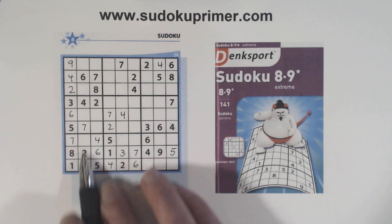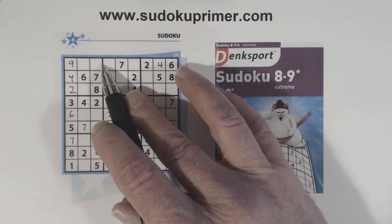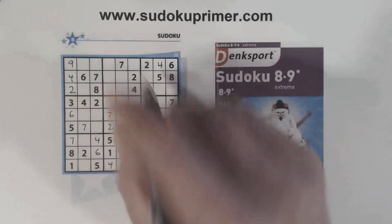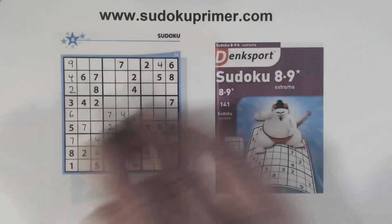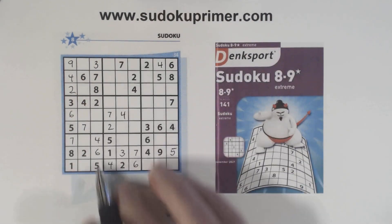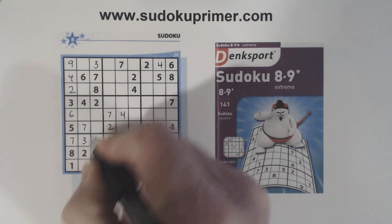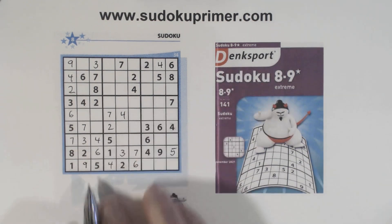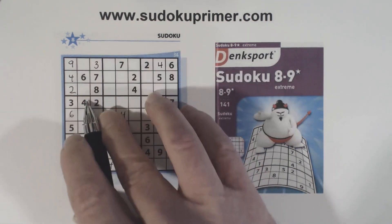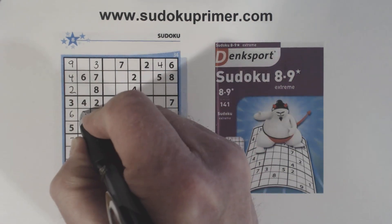The only thing we're missing here is three and nine — that makes that a three. That's a loaner cell right there, a technique that we talk about on SudokuPrimer.com. That makes that a three. These are three and nine; we have ghost nines there so we can solve the three and nine. The only number left here — we've got one and five there, that makes that an eight.